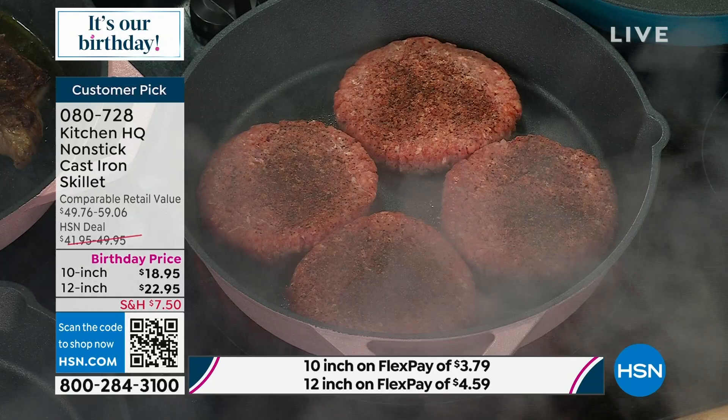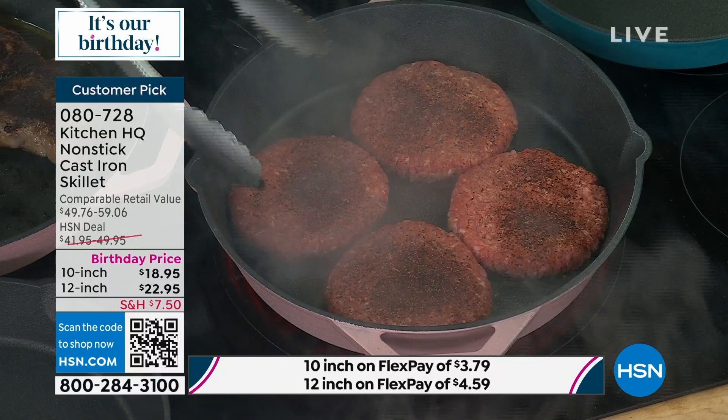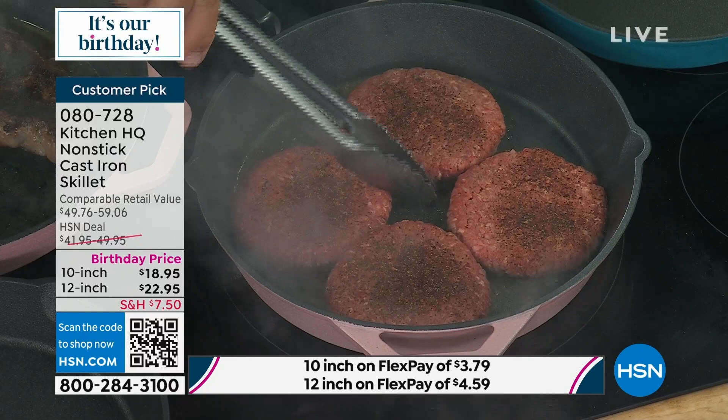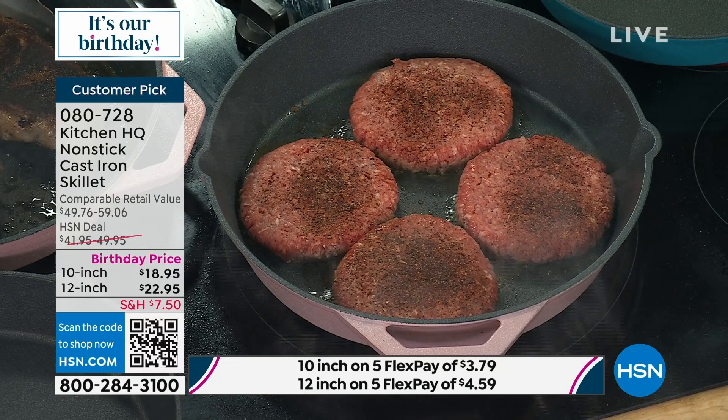Look at this — these burgers just slide. I put these on a super hot cast iron skillet but the nonstick on the inside is durable — they're metal utensil safe. So you don't have to worry. They're so durable, you never have to worry about rusting or how to season it. Cast iron has been around for a very long time — it's one of the oldest forms of stovetop cookware.